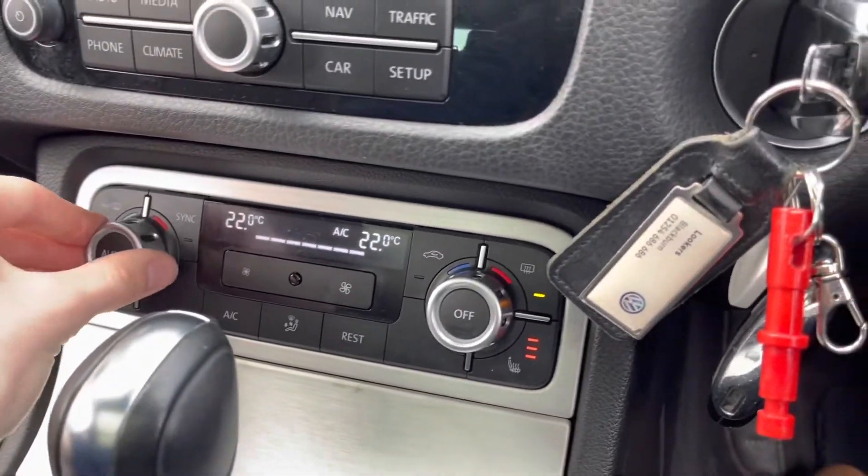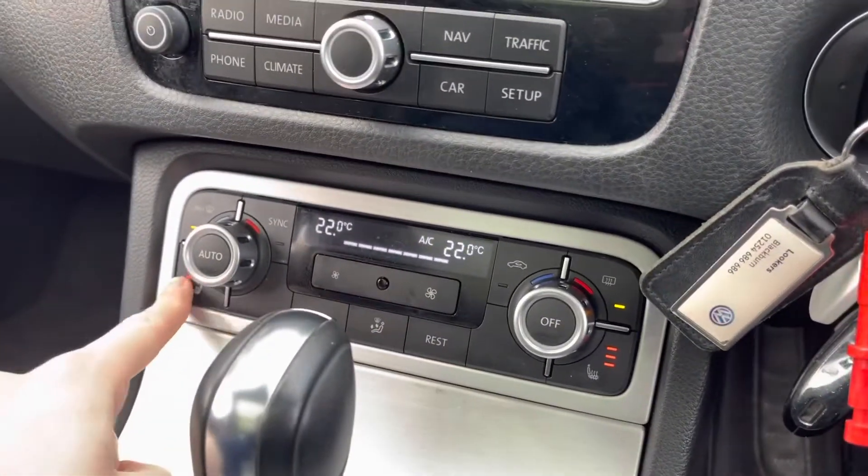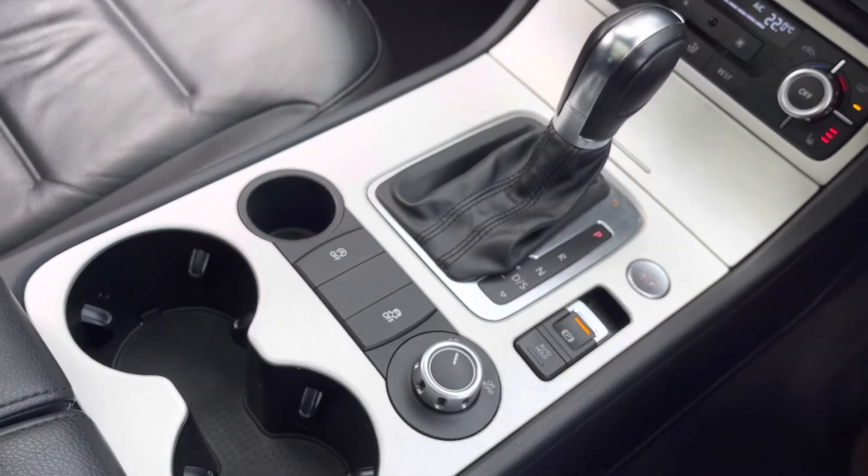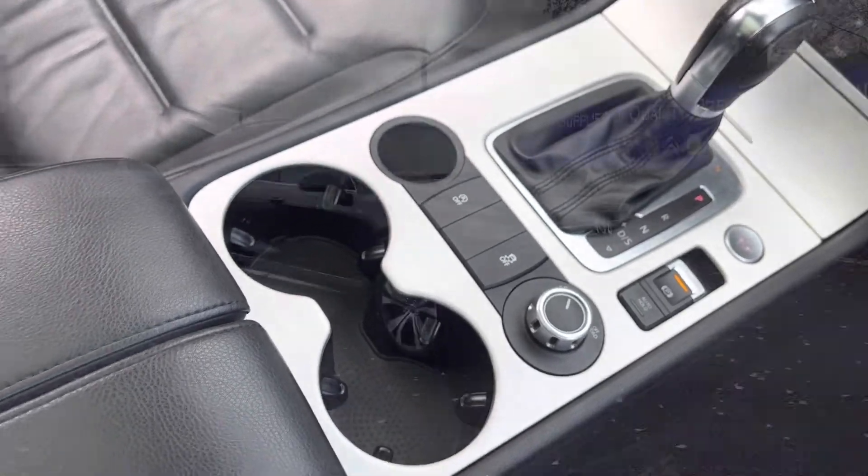Moving down from that you do have your climate controls, which again are very easy to navigate around, as well as your heated seats for those cold British winter mornings. You also have your automatic DSG gearbox, your electric handbrake, and two integrated cup holders.